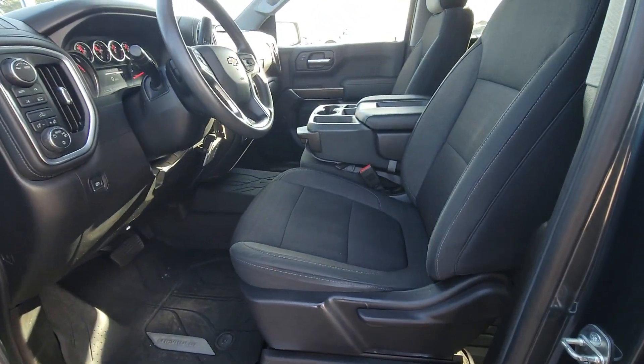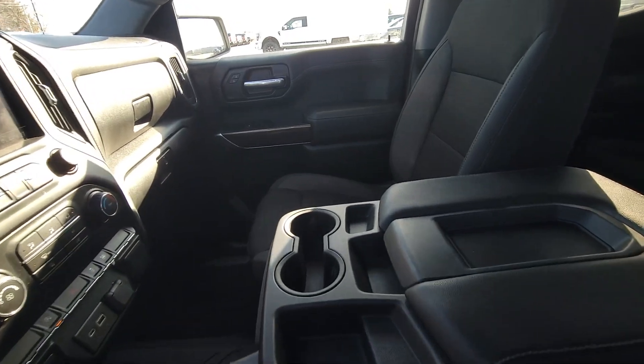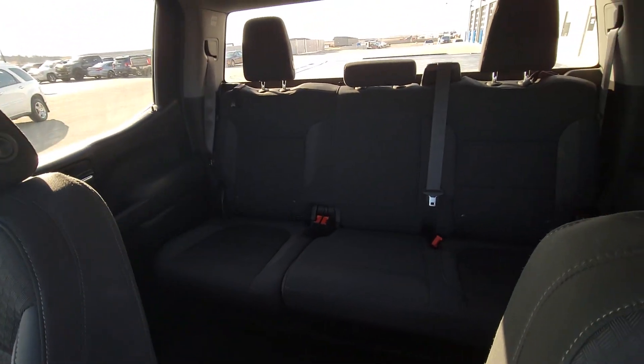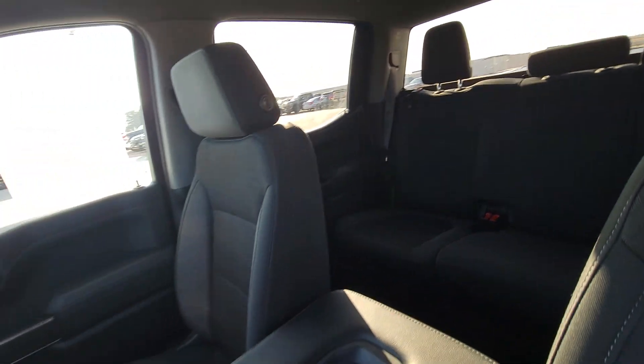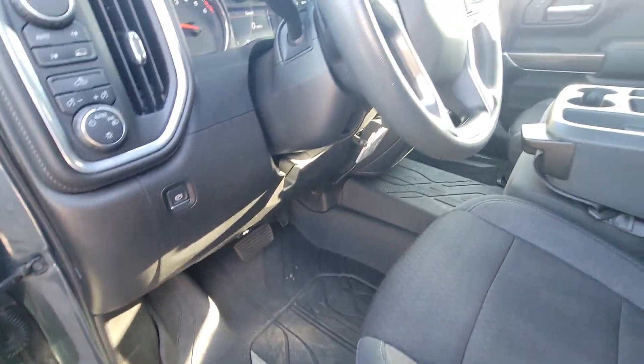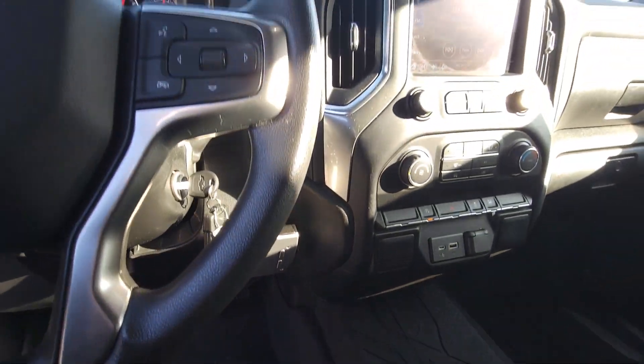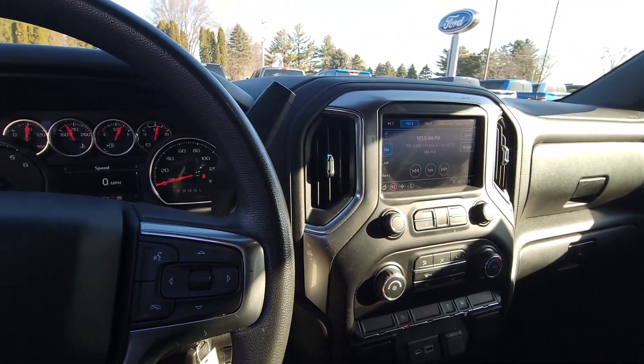So there's that nice black interior. The interior is kept immaculate — you can hardly tell that this was even owned by anyone. The back seat doesn't look like it's ever been sat in. It has the nice rubber floor mats as well. He did also install a trailer brake controller and you've got the nice eight-inch touchscreen.